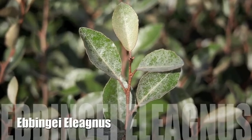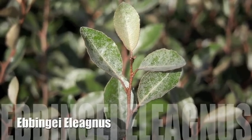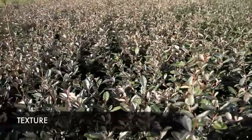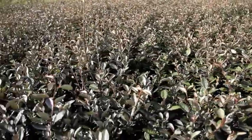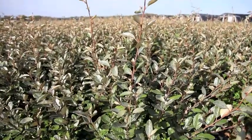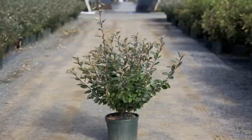Obengii Eleagnus is an evergreen with leathery leaves that are glossy dark green on the upper sides and silvery beneath. It has a wild growth habit reaching 10 to 12 feet tall, but can be maintained smaller if sheared properly. Known for its toughness, it can thrive in places many other shrubs cannot.